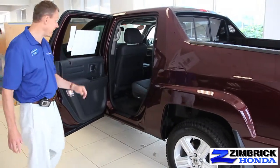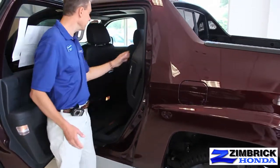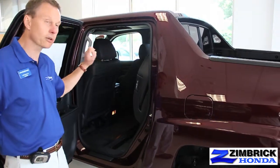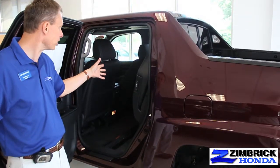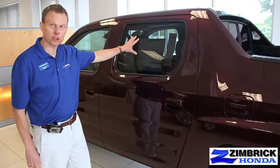A nice feature in the back: the seats lift up, so if you need to hold something tall, you can do that, and it is split. So you can fold one side or both sides, so if you still need to hold something tall, you can fit a third person back there. They have privacy glass and nice darker tinted windows.